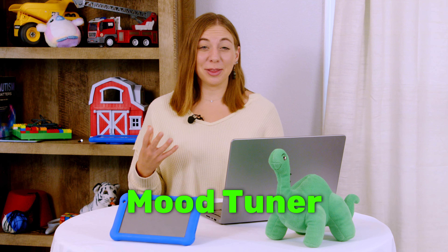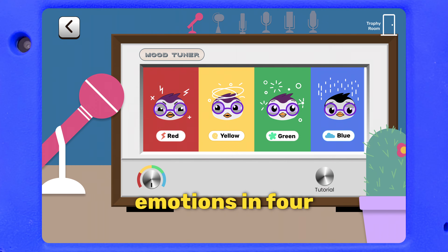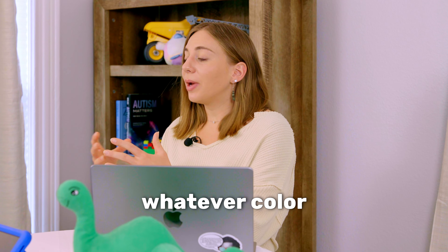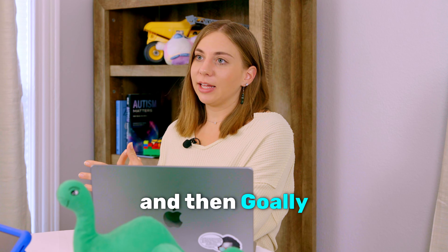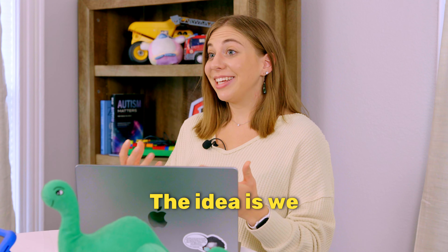Now let's talk about the mood tuner on Goalie. This app uses what's called the zones of regulation, and that breaks down emotions into four colors so it makes sense to a kid's brain. They choose whatever color they're feeling and then Goalie will walk them through an exercise — literally a video that teaches them how to do the activity, done by a kid themselves. The idea is we teach it, they practice it, and then their bodies become self-regulated.